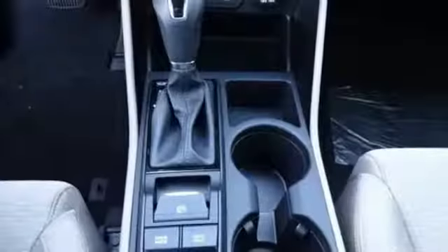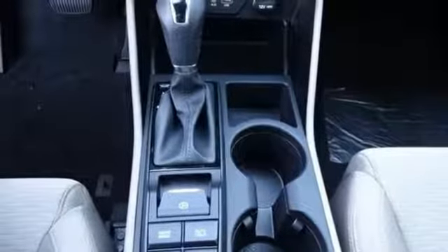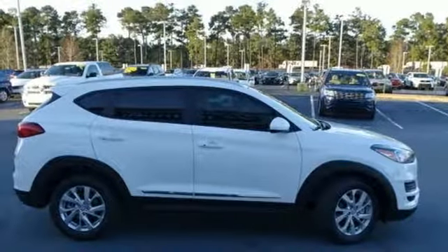Power heated mirrors, external memory control, aluminum wheels, doors and push-button start proximity key, and an i4 engine.